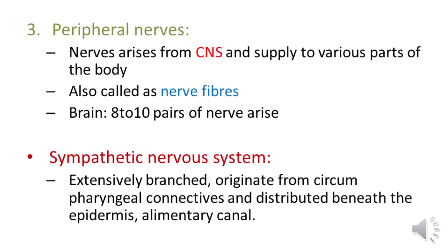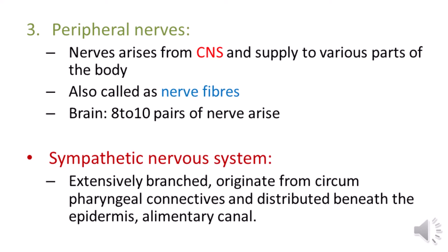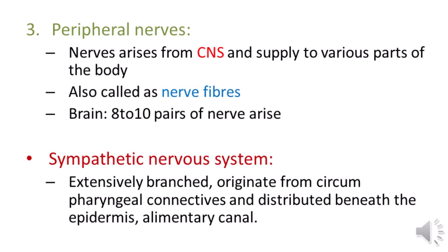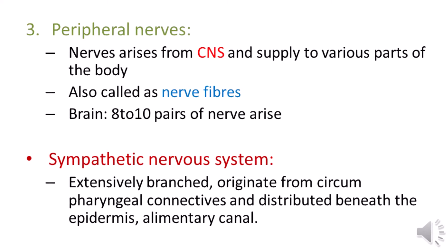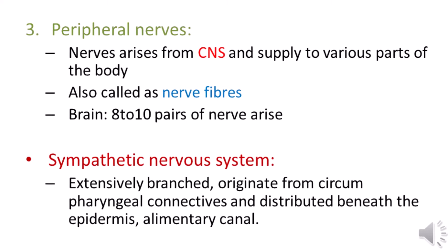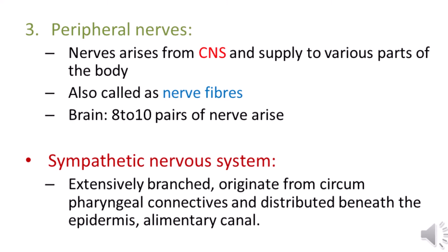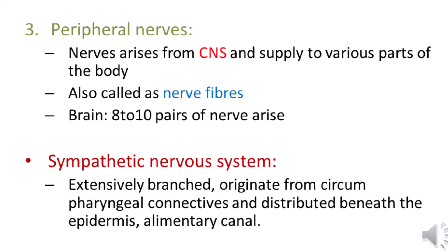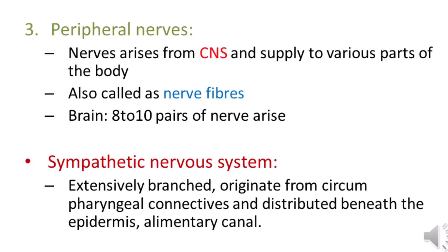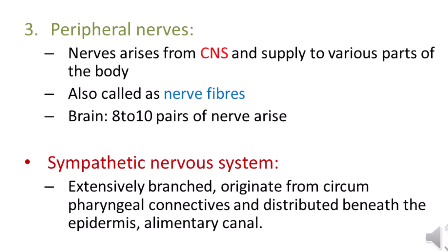Then there are peripheral nerves. These peripheral nerves arise from the central nervous system, that is the brain and the ventral nerve cord. The peripheral nerves connect various parts of the body, that's why they are called peripheral nerves. They are also called nerve fibers. It is estimated that nearly eight to ten pairs of nerves arise from the brain, and those nerves are called peripheral nerves.